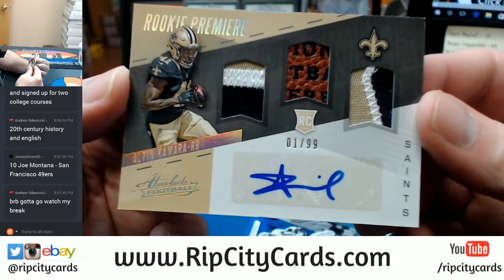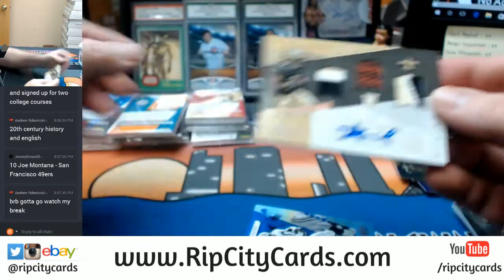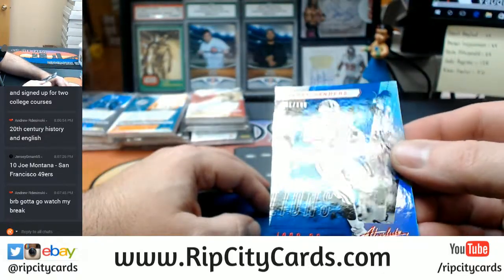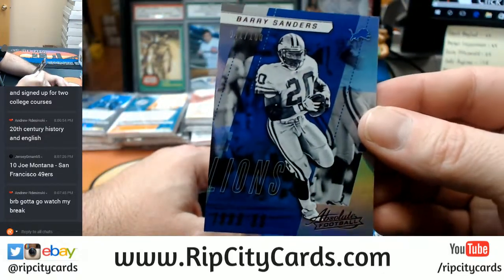Alvin Kamara. And 41 out of 100, Lions — Barry Sanders.